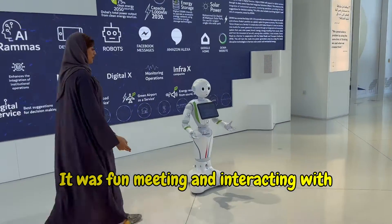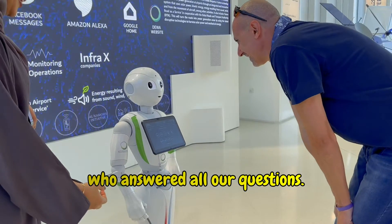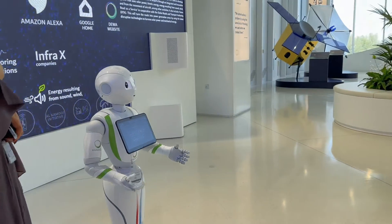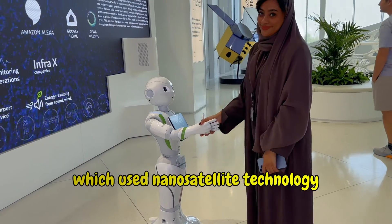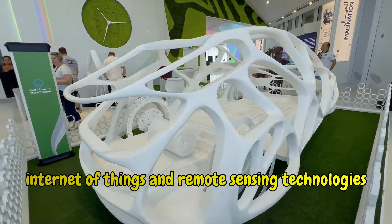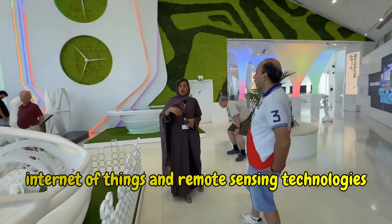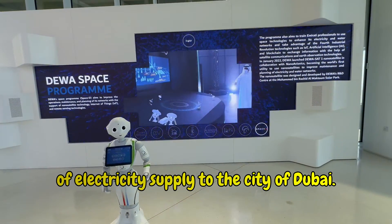It was fun meeting and interacting with Ramas, the artificial intelligence robot who answered all our questions. Ramas explained to us the fascinating DEWA Space T program, which uses non-satellite technology, Internet of Things, and remote sensing technologies to improve the operation and maintenance of electricity supply to the city of Dubai.